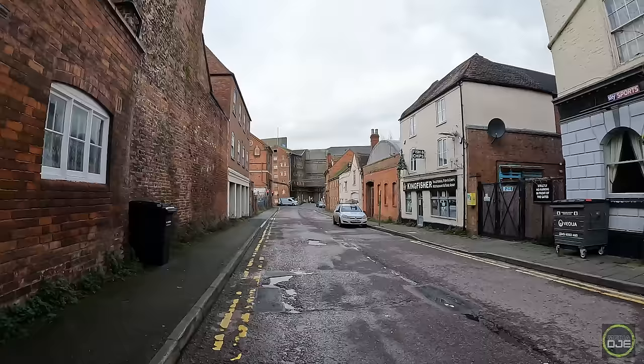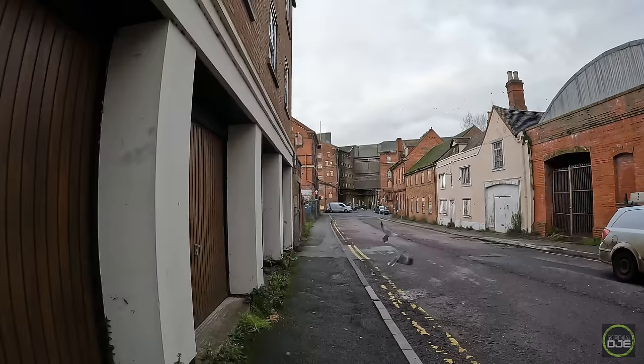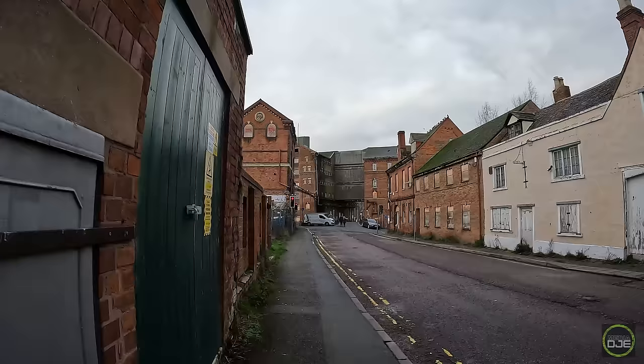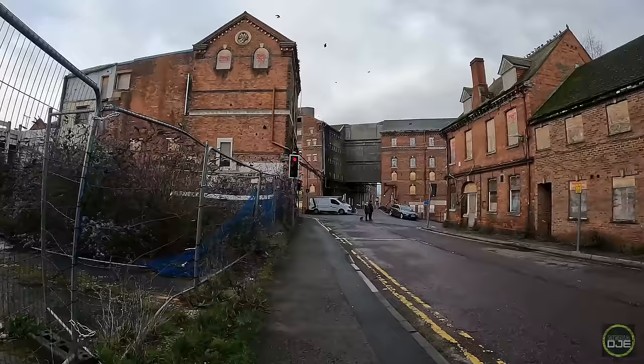We're in the town centre. Just going to take a look at this bridge over here — from down there it looked pretty bad. If you look on the map at Tewkesbury, it's actually where the River Avon joins the River Severn. So that's why it's so bad, along with the low-lying land.